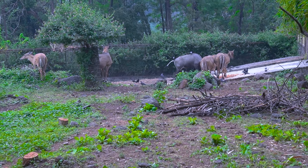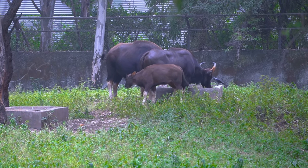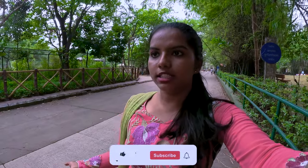If you come here, you will get to see many kinds of deer. Here are two big bears and a small bear cub. Apart from the animals, you can click photos here.